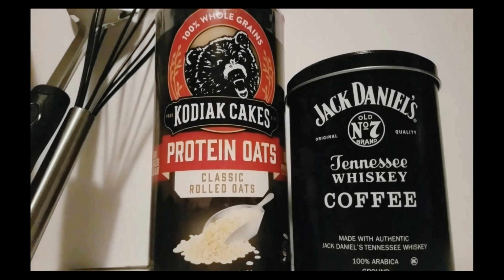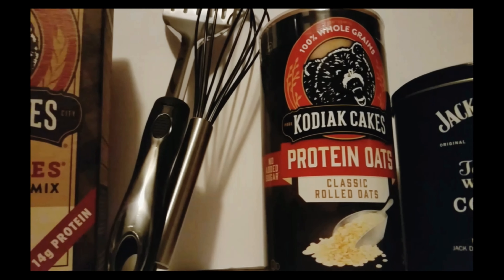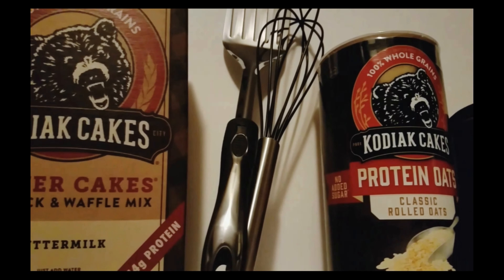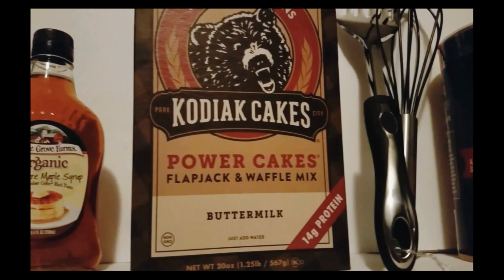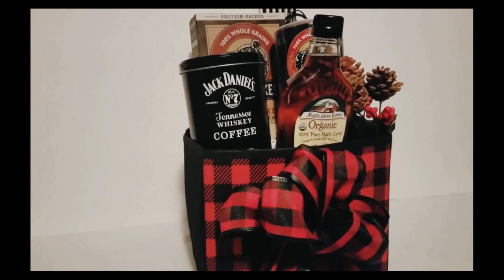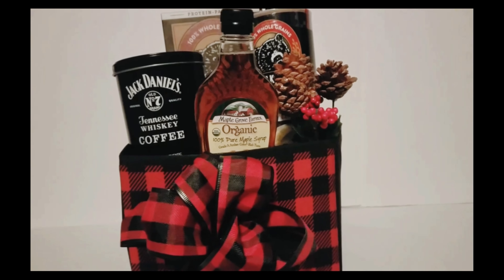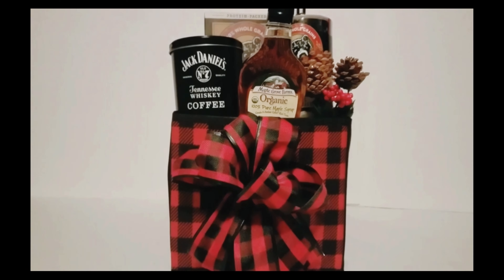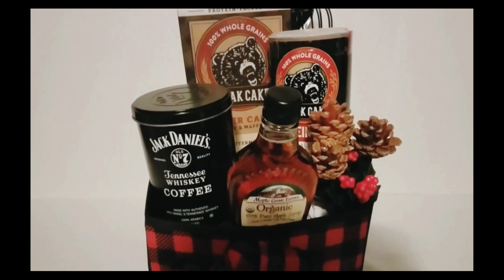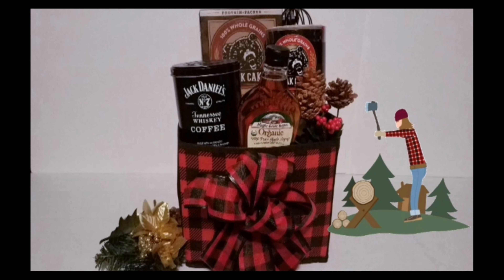I'm going to give it a little masculine tweak with the decor. Pancakes and oatmeal are very hearty, and this Kodiak Cakes brand is full of protein. I added organic natural syrup and the Jack Daniel's coffee really adds to the theme. I went with a buffalo check reusable storage bin and a matching bow that I made, and this went from just groceries to a really cool breakfast kit with some high quality items. Hopefully the aesthetic will encourage the giftee to enjoy a nice breakfast on Christmas morning.